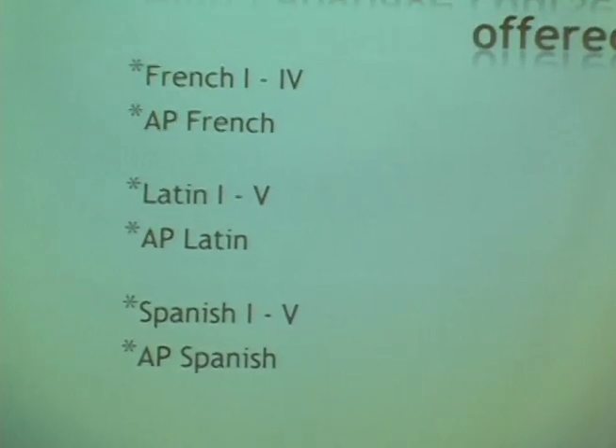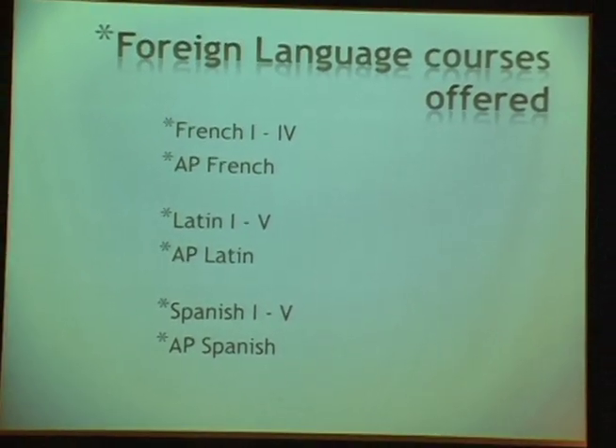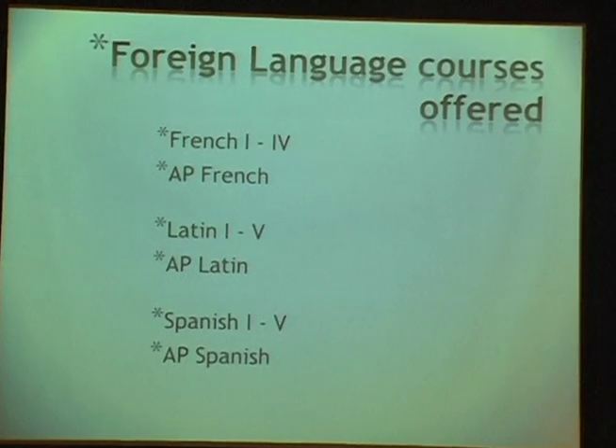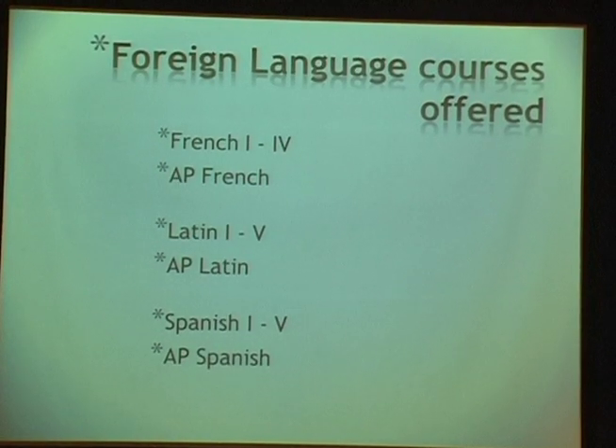I'd like to tell you a little about our foreign language program at the high school. Students have the opportunity to get involved in French, Latin, or Spanish. The burning question for most parents here tonight is: where does your 7th or 8th grader go after taking language in 7th and 8th grade?